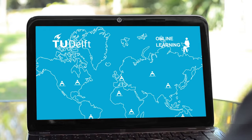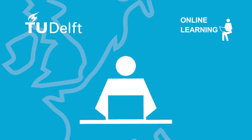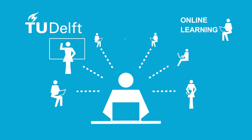The online courses from TU Delft allow working professionals from anywhere in the world to advance their career in a flexible way. Our courses are 100% online, give you 24/7 access to course material, and allow you to interact with your lecturer and fellow learners easily.